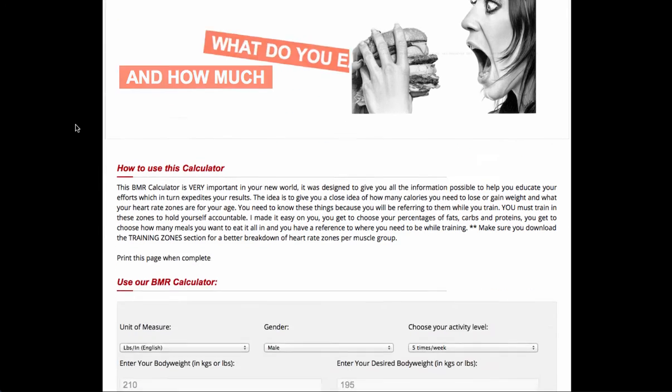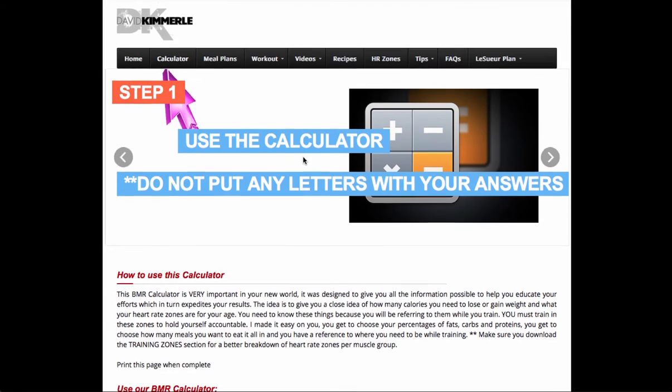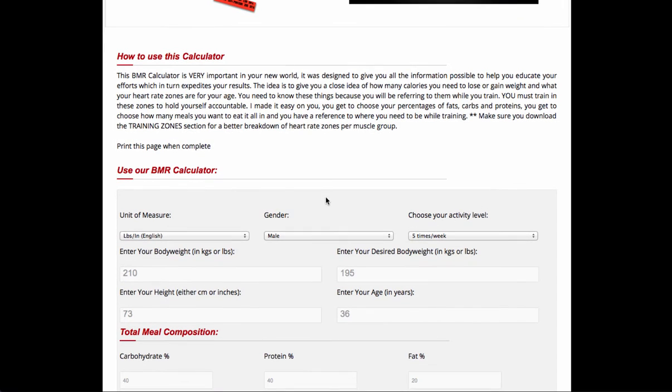Welcome to the calculator. This is going to tell us basically how much we get to eat. And for the record, any time you get lost, please just refer up to the top where these sliders are meant to educate you and help you get back on track.